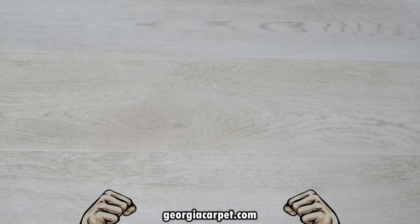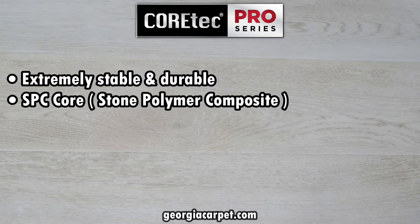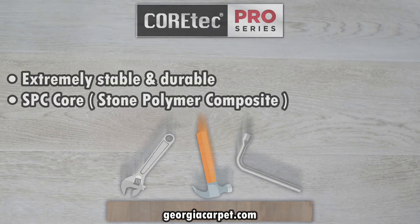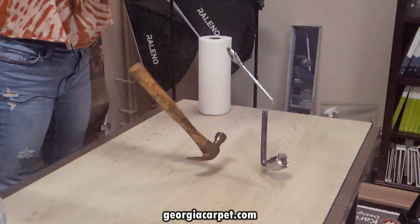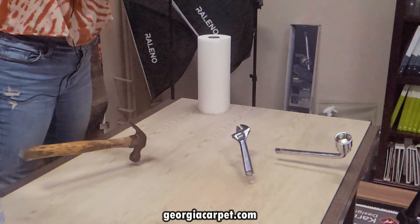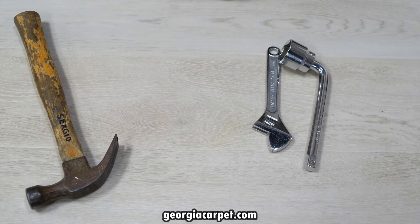Lastly, we're going to test the strength of this vinyl product. According to Quartec, these floors are extremely stable and durable because of their SPC core — stone polymer composite — so to test this we're going to drop some tools on the floor and see what happens. As you can see, there are no visible dents after dropping those tools on it, so this product definitely stood up to the strength, durability, and stability test.